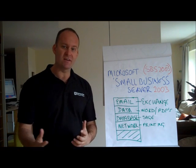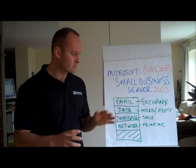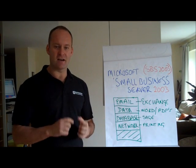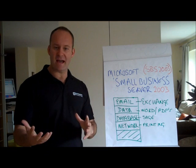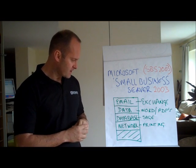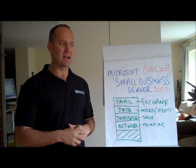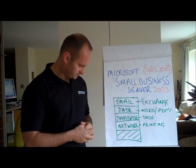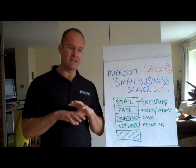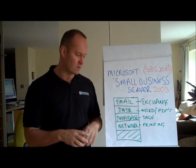So what does this server do for you? There are really 4 key functions. It runs your email using Microsoft Exchange. It keeps all your data — your Word, your Excel, your PowerPoint and PDFs — so that's all your company data. You also might have a database on there like Sage or perhaps one of your CRM applications. And then finally, it runs your network: it helps you with your printing, it allows you to log on, and it basically manages the whole of your network for you.